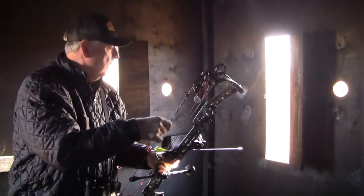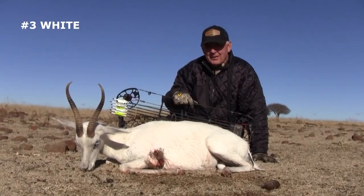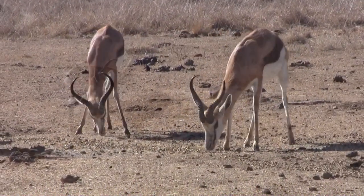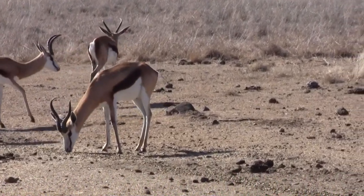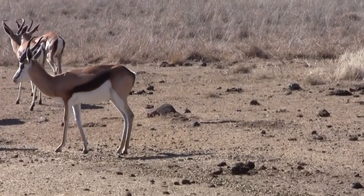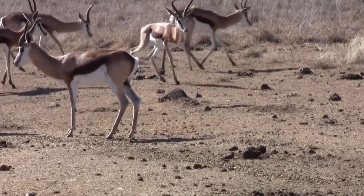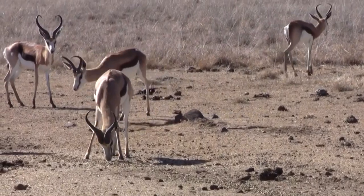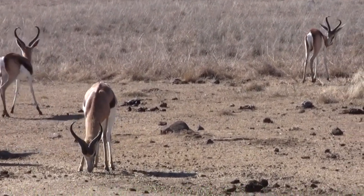The following day, Bob killed a beautiful white spring buck, but was unable to get the video due to the situation. Now a few common colored spring bucks are working their way in, and finally one gets into position.